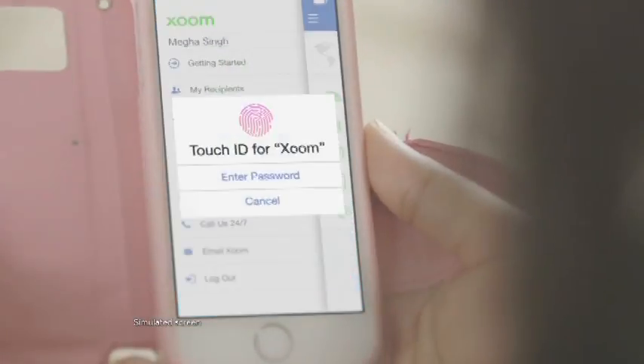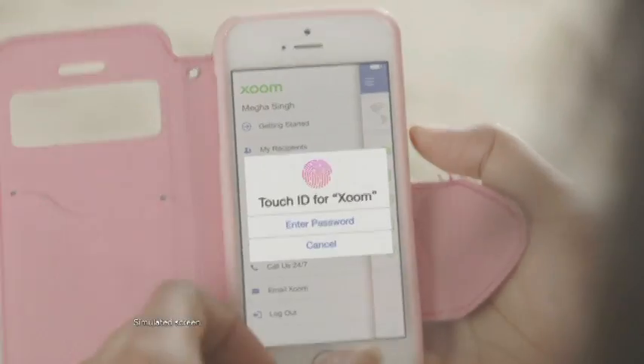Ever since I came here, I was like, how do I transfer money? When I used another money transfer company, it was quite tedious and tiresome. I love the Zoom app. And now with the Touch ID, I use my thumbprint to log in. I just swipe my finger and it just goes. It's very secure.